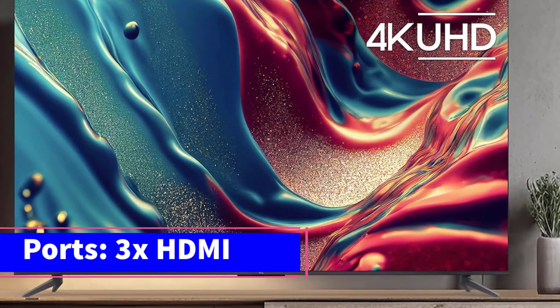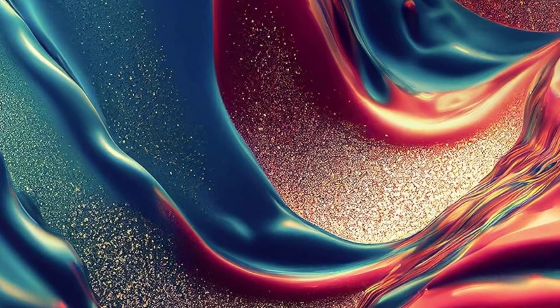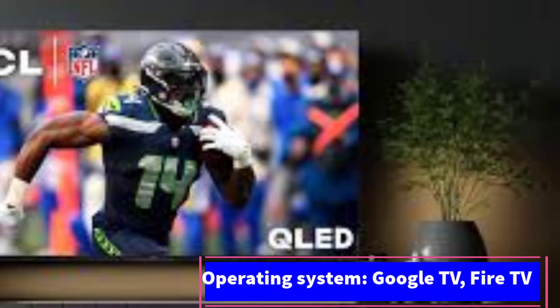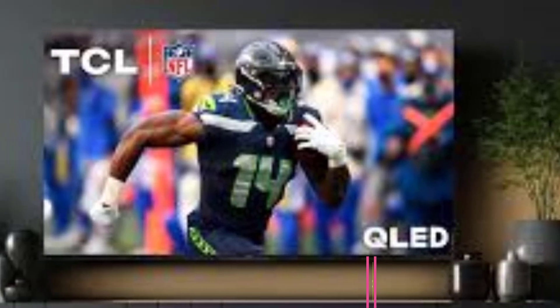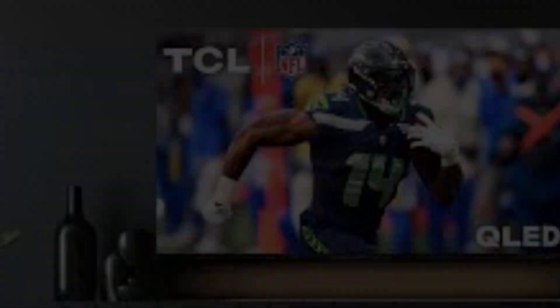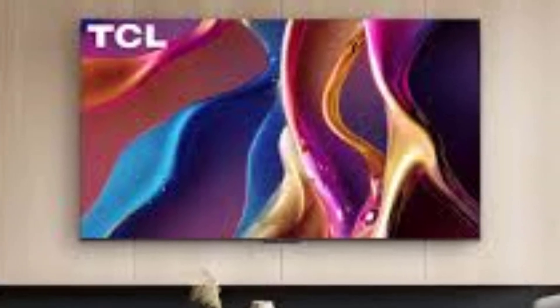Setting up the TCL Q6 is quick and easy. The model we tested ran on Google TV, and we were able to complete most of the setup process on our phone using the Google Home app, available on both iOS and Android. It took about 10 minutes to sign in to our Google account, answer the usual security questions, and download a software update. Google's operating system was user-friendly, and streaming apps loaded quickly. The remote shortcut buttons made accessing popular streaming apps just a single button press away.